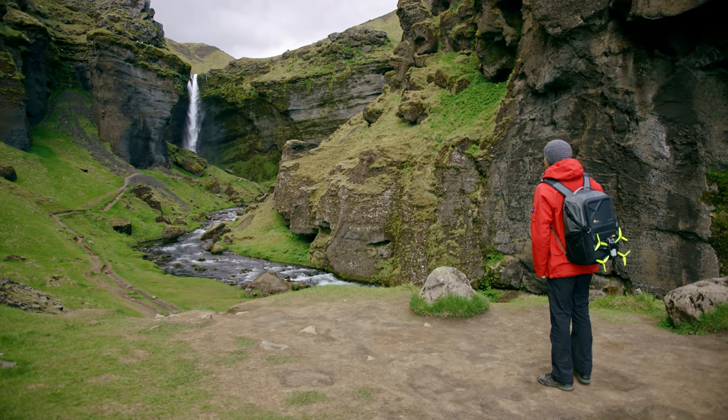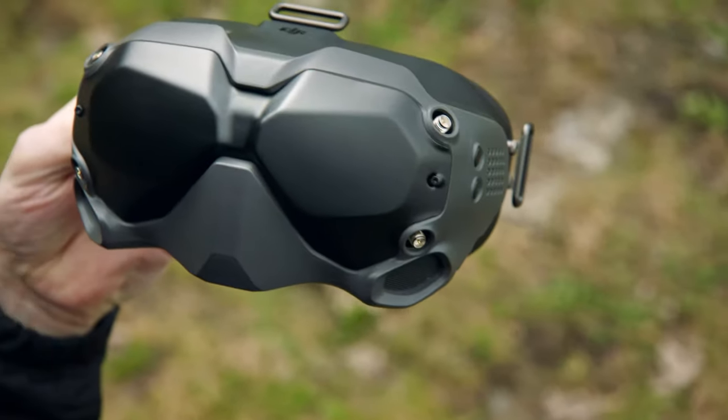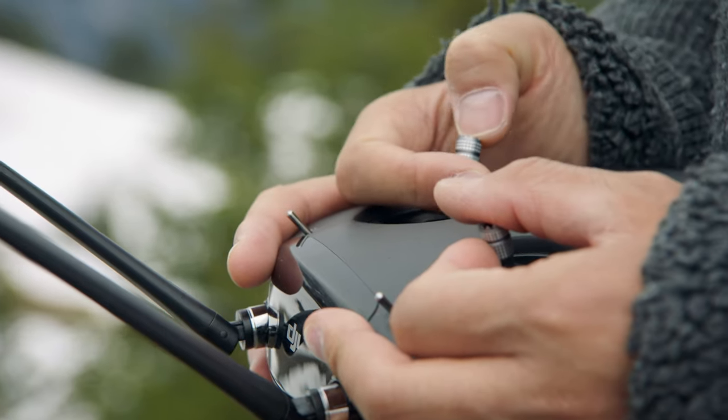Today's analog video signal only offers low video quality, resulting in an overall poor FPV experience. Although deemed an impossible task, DJI has developed a new digital FPV transmission system with low latency.